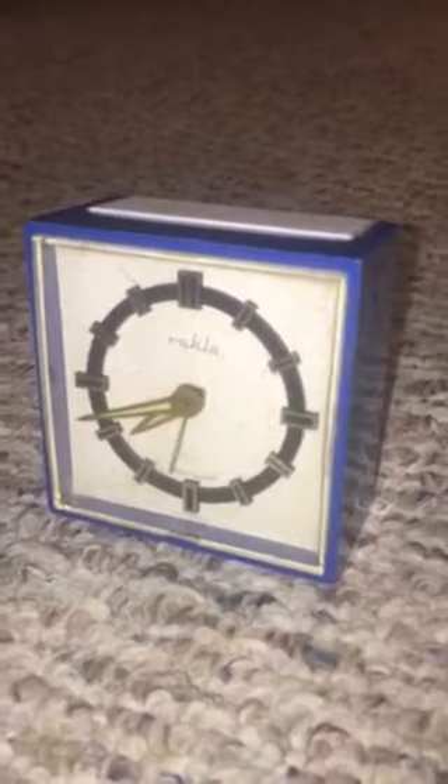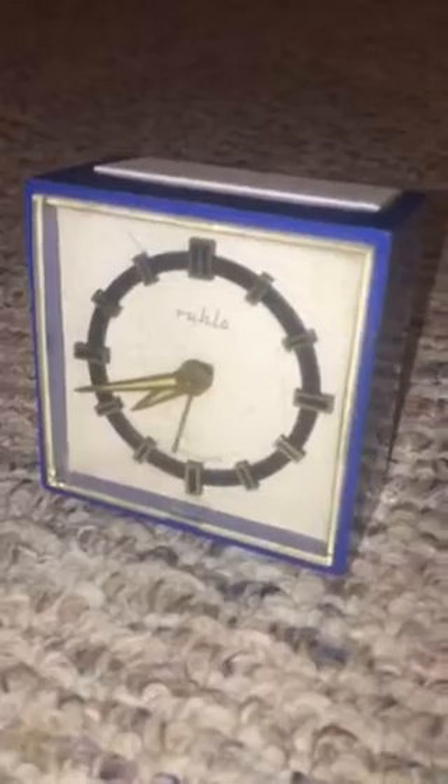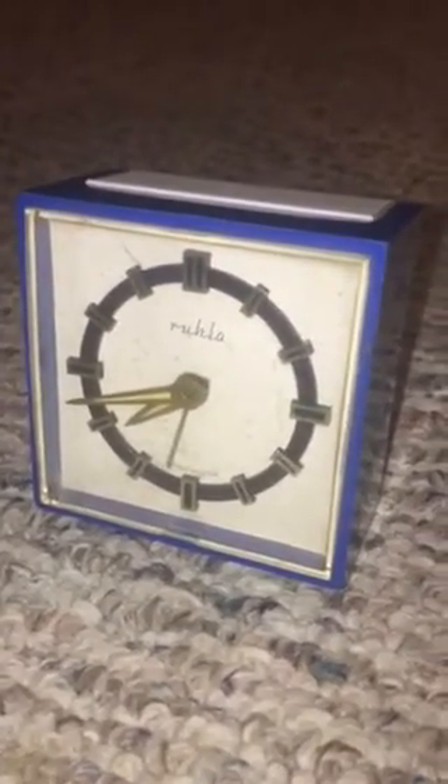Anyway, enough of the history lesson. Really happy with it — it runs great. I finally have a GDR made clock. GDR production output was also very low, probably not as high as West Germany, which is likely another reason these are obscure. Anyway guys, hope you enjoyed the video and I will be back with more soon. Take care everyone.